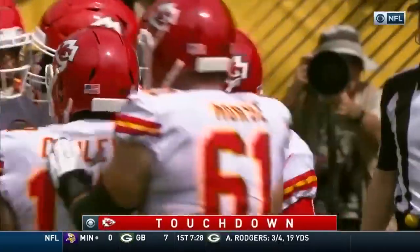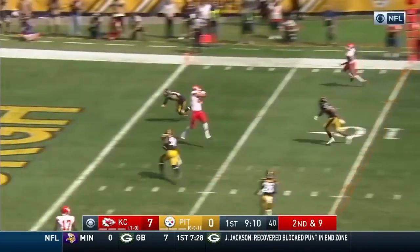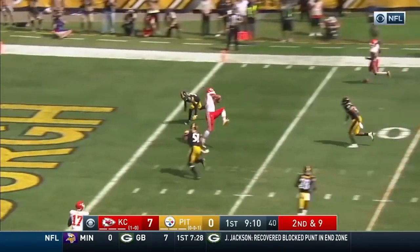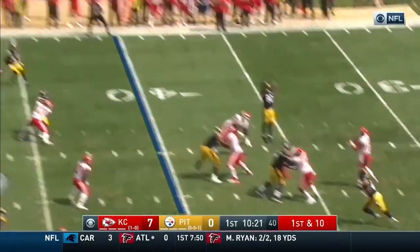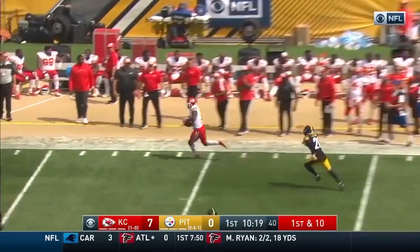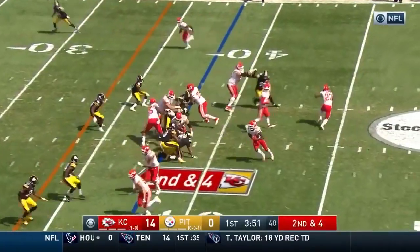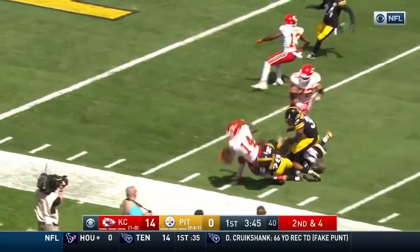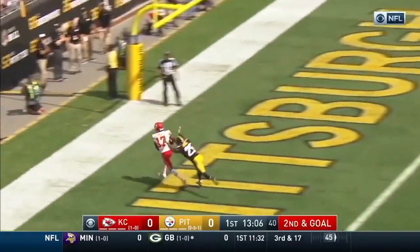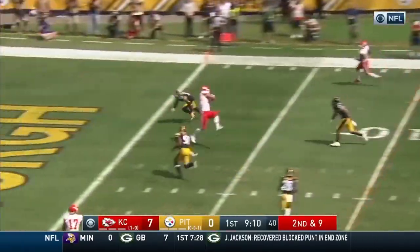Tremendous grab by Kelsey. Stop right there — you see how Travis Kelsey was able to get open? That's what we're going to talk about today. The Chiefs have had a crazy explosive offense these past two weeks, especially against the Steelers where Patrick Mahomes threw for six touchdowns. What I'm really here to focus on is how Chris Conley and Travis Kelsey scored those first two touchdowns — and they did it by mainly attacking the seam.